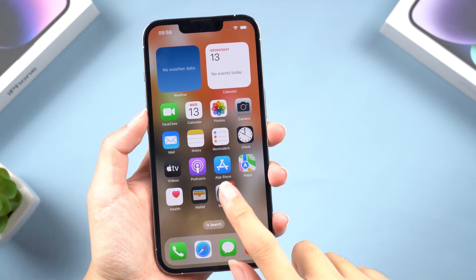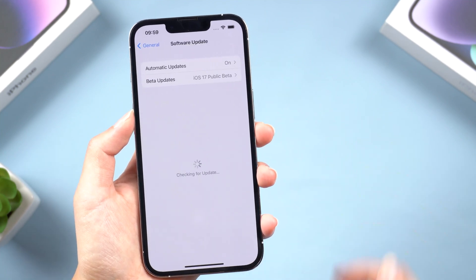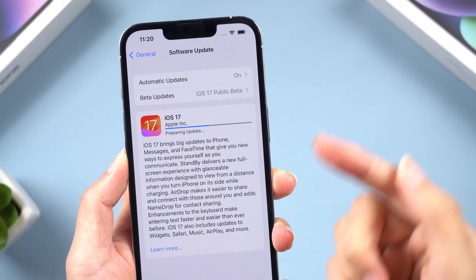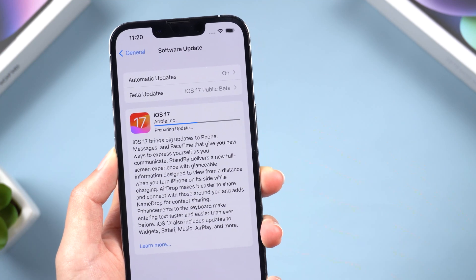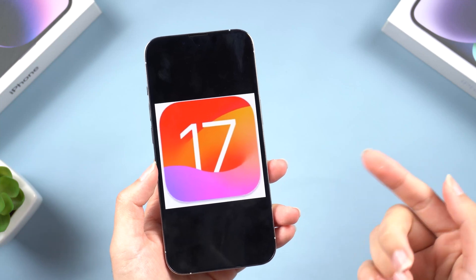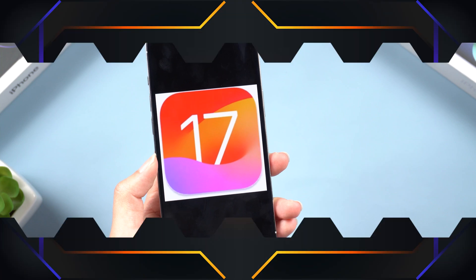Hi everyone! Welcome back to Tenorshare. If you're facing the frustrating issue of your iPhone or iPad being stuck on preparing update while trying to install iOS 17, you're not alone. You may find it gets stuck on the ready to update page for a long time. But don't worry, in this video we'll show you how to fix it. Follow me and let's start together.